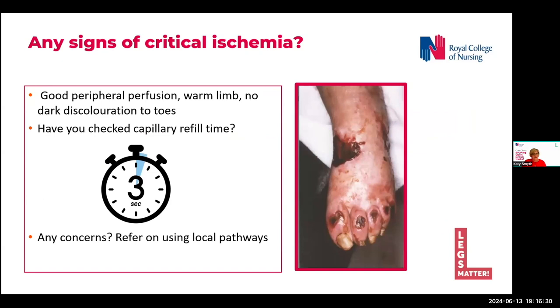We need to check that there are no signs of critical ischemia, ensuring blood is circulating easily through the arteries to provide oxygen to the tissues. Checking capillary refill time in the toes is a good indicator of peripheral perfusion. Press firmly on the tips of the toes for five seconds and time how long it takes to regain original colour — we expect this to be under three seconds in a well-perfused limb. We also check skin temperature, skin colour, and for pressure areas over bony prominences, referring on via local pathways if there are any concerns. The image on this slide shows a limb with critical ischemia — you would not apply immediate and necessary care to a leg or foot that looks like that.